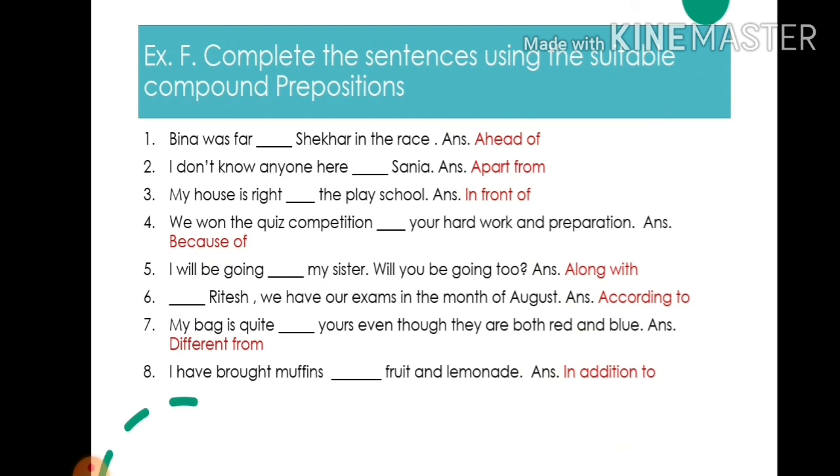4. We won the quiz competition because of your hard work and preparations — write: because of. 5. I will be going along with my sister. Will you be going too? — write: along with. 6. Along with this, we have our exams in the month of August — write: according to.